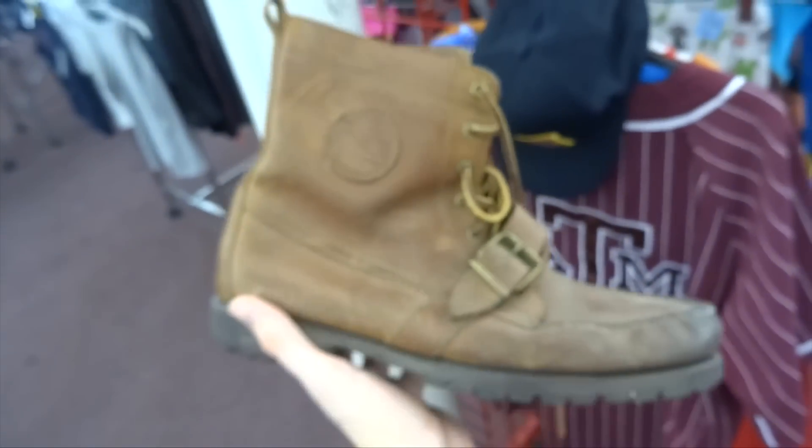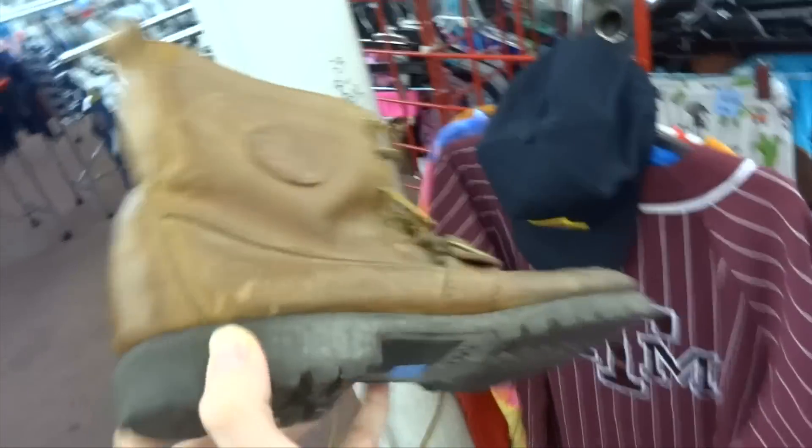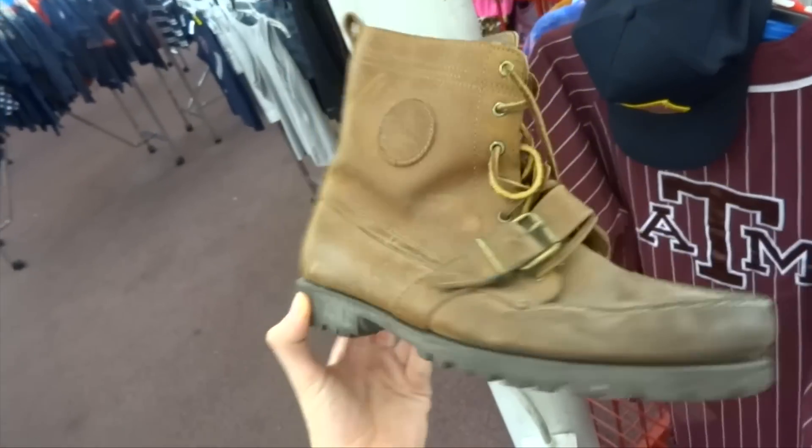I continued to peruse through the shoes and found the Ralph Lauren dry goods polo boots. Unfortunately they're charging an arm and a leg — they are 18 bucks — but still pretty clean for a Ralph Lauren.